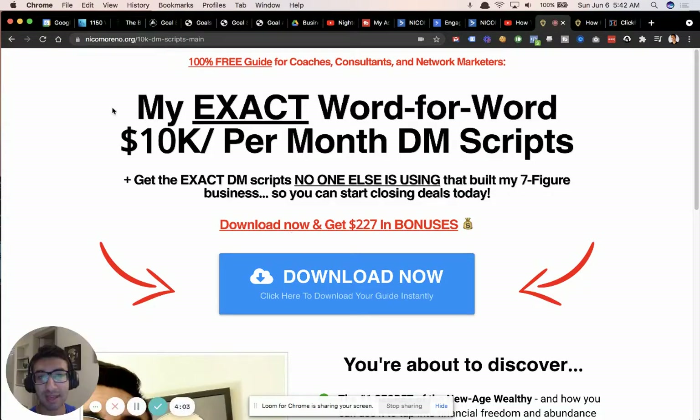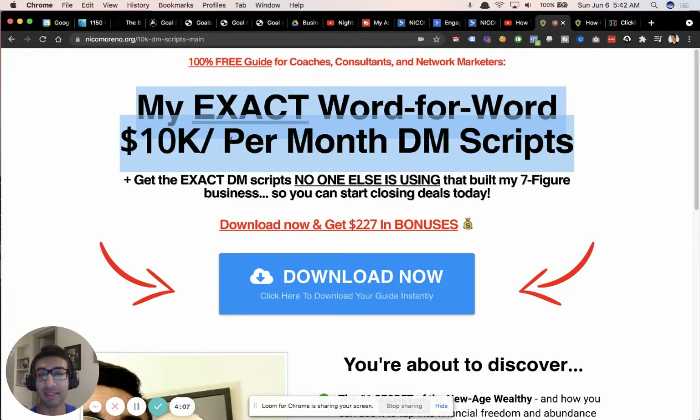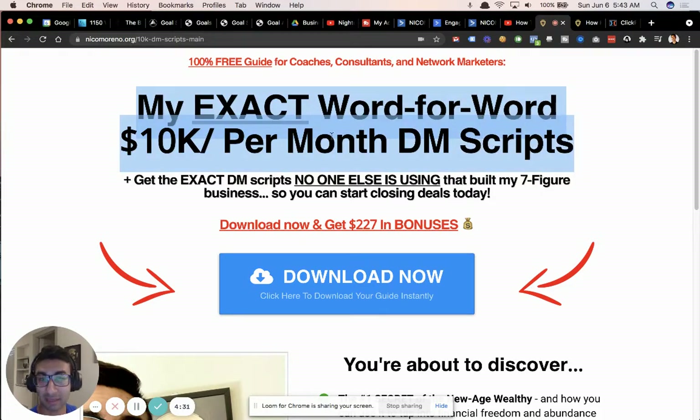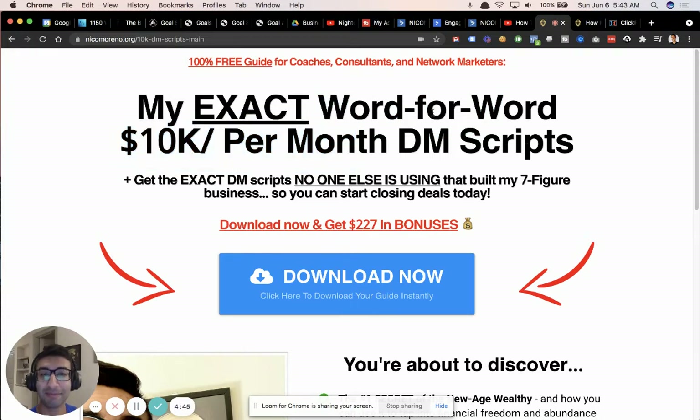I made the headline really big so it just slaps you in the face — you can't miss it. This is the home run thing that makes this convert really well, and that same rule applies for any of your opt-in pages. The headline alone can take a page from 10% conversion rate to 70% conversion rate without changing anything else. It needs to be something stupidly good that people in your target audience just cannot resist. Copy, paste, send, make $10,000 per month — that's essentially what this is saying.